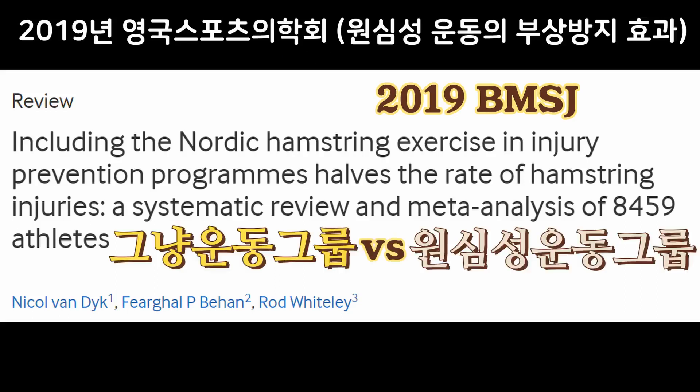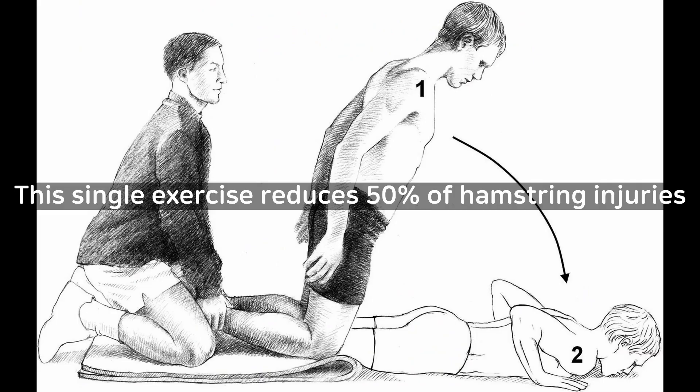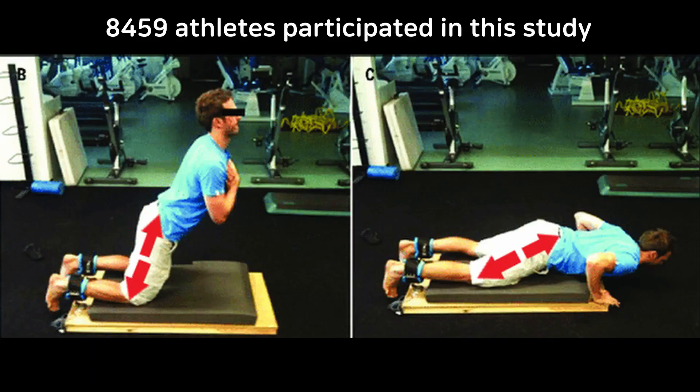Let's have a look at some scientific evidence. This is one of the most recent studies on the effect of eccentric exercises. According to this study, the nordic hamstring curl, which is an eccentric exercise of the hamstring, has reduced the number of hamstring injuries by about 50%. This is a pretty big study with more than 8,000 athletes involved.